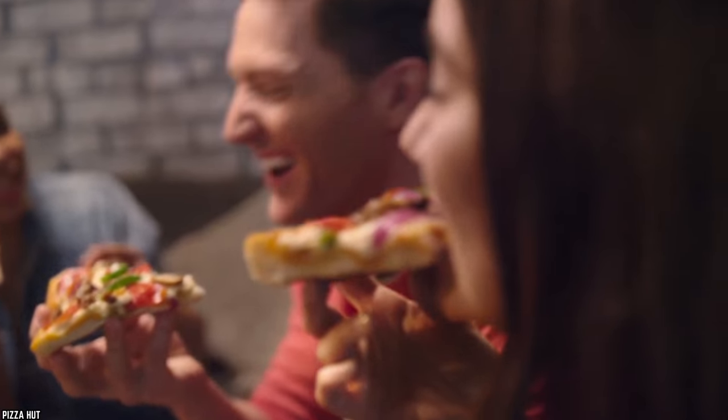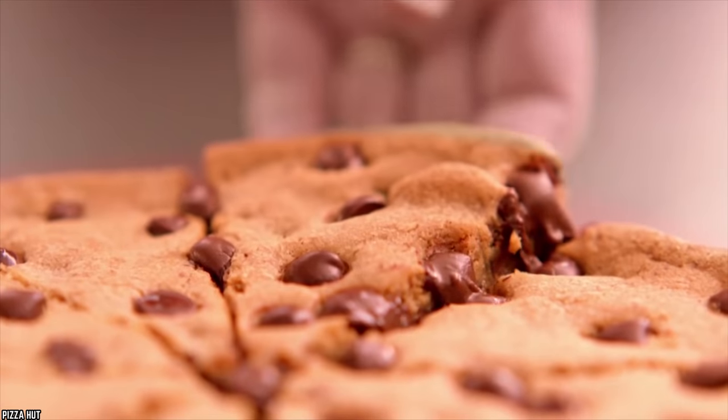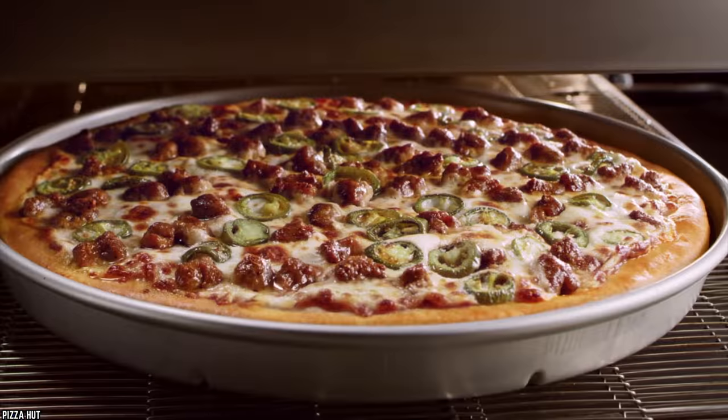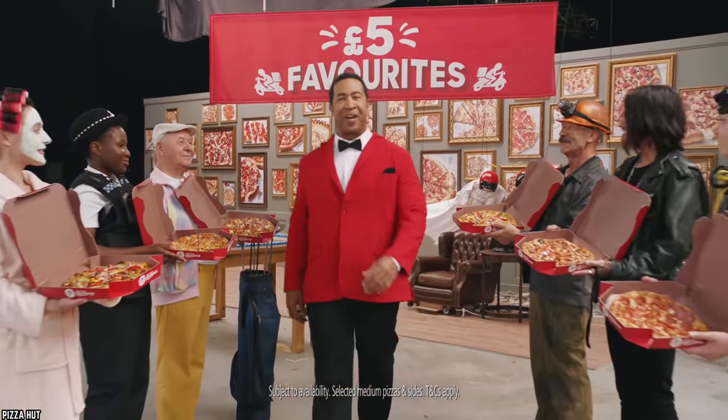You know Pizza Hut likes to think outside the box when it comes to creative dishes — chocolate chip cookie pizza, anyone? Hot dog stuffed crusts, perhaps? Well, today we're going to be looking at their more traditional and most well-loved food items. The Top 10 Pizza Hut Menu Items Ranked Worst to Best.